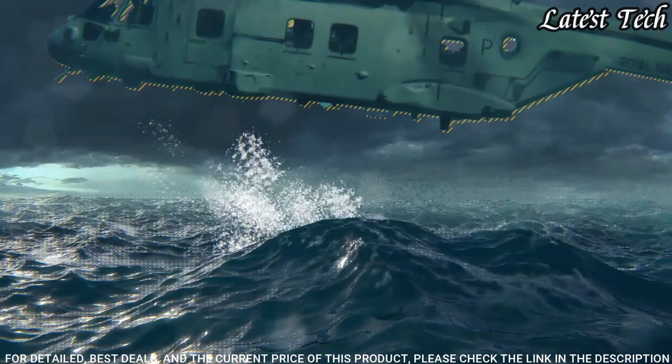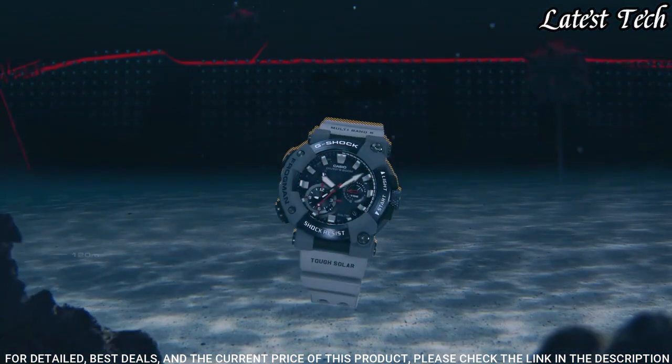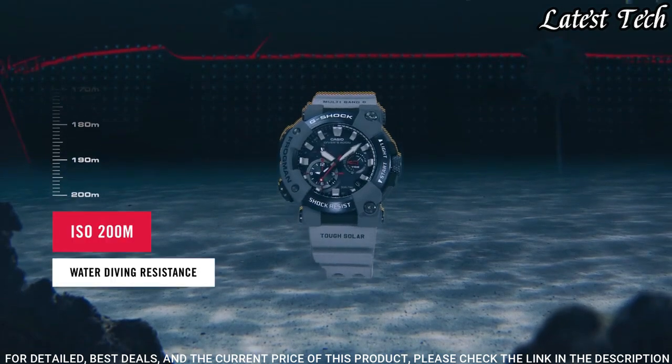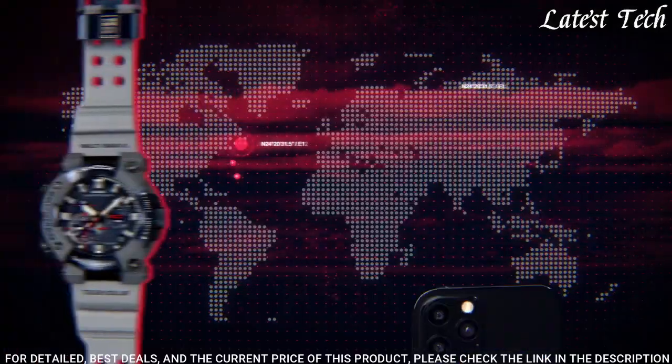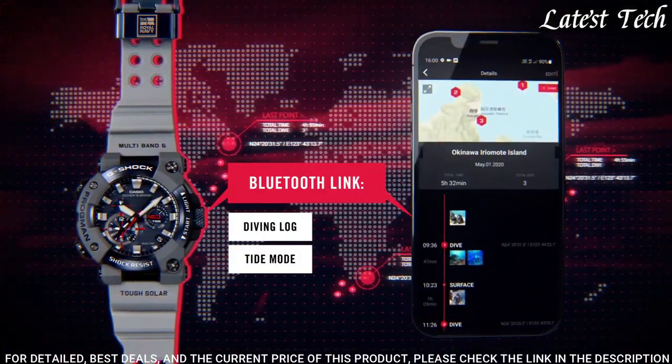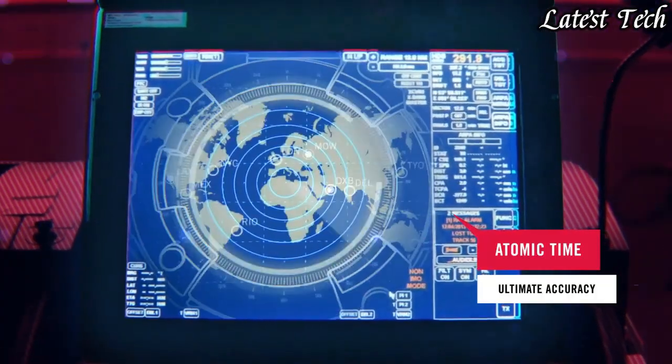The following features are equipped: Bluetooth, anti-magnetic, glowing hands, glowing markers, screw down crown, chronograph, alarm, backlight, date, day, dual time, countdown timer, perpetual calendar, radio controlled.